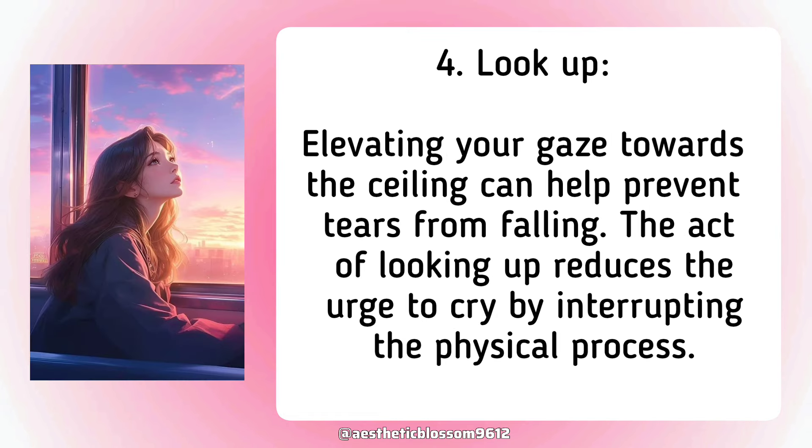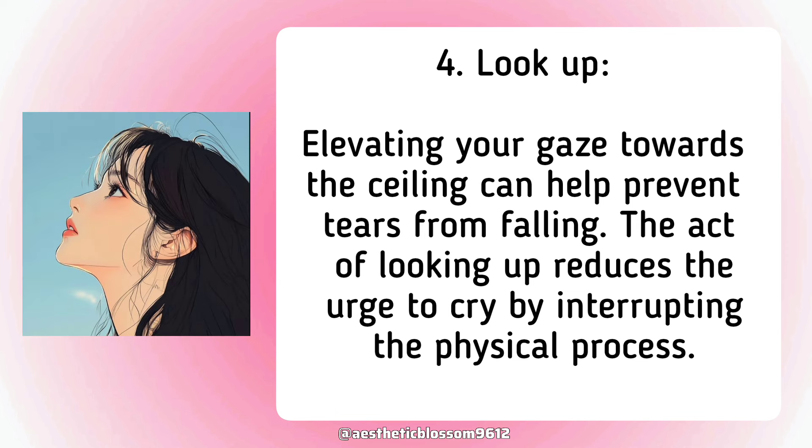Fourth, look up. Elevating your gaze towards the ceiling can help prevent tears from falling. The act of looking up reduces the urge to cry by interrupting the physical process.